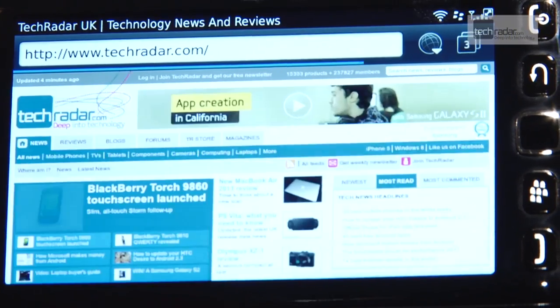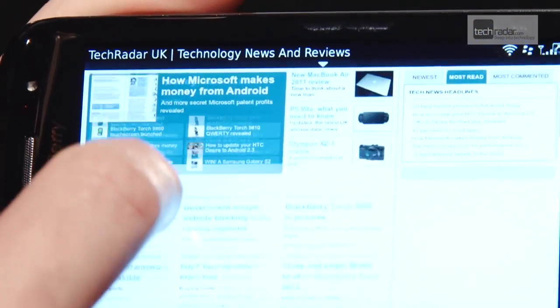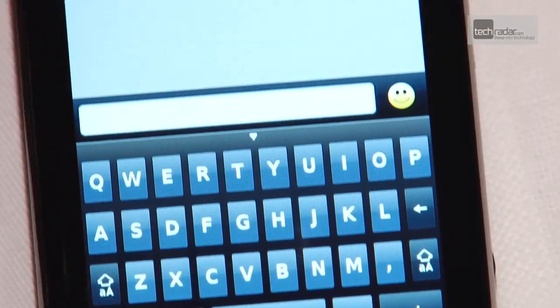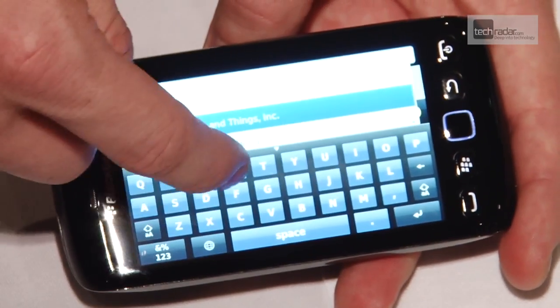RIM has overhauled the web browser on the BlackBerry Torch 9860 and it certainly runs a lot more smoothly than the devices of old. However, it's still a little clunky and there's nothing in there to suggest the browser is class-leading in terms of speed, as RIM repeatedly told us. The keyboard also needs a little work to make it more accurate. The experience wasn't horrible, but certainly didn't spew wow factor.